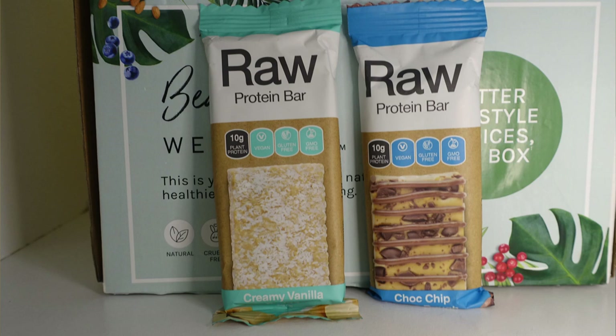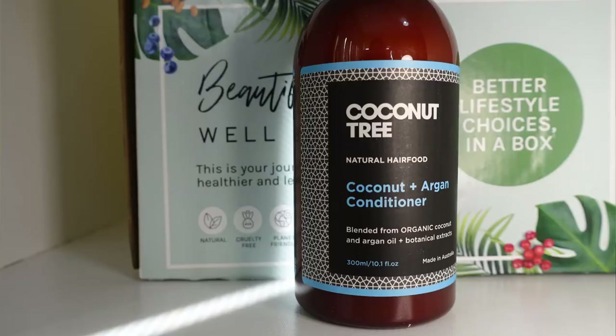Got a couple more Raw Protein bars — a choc chip cookie dough that sounds amazing and a creamy vanilla fudge. These are the ones I have in the cupboard from Goodness Me. Choc chip cookie dough — who can beat that! And then we've got a big Coconut Tree Natural Hair Food coconut and argan conditioner. It smells really coconutty and is very thick. I really love trying new conditioners. I actually just bought fancy customizable ones from Aura Haircare and then discovered about 10 bottles of shampoo and conditioner I'd forgotten about in the cupboard — so now I've got a year's supply!